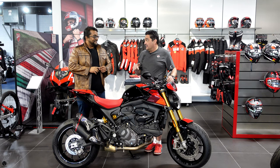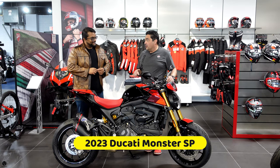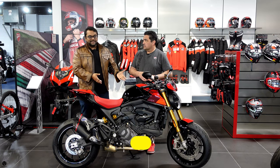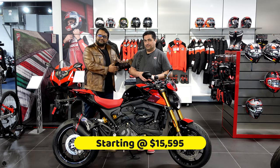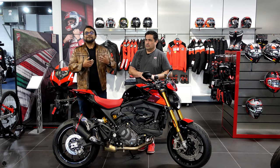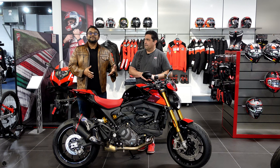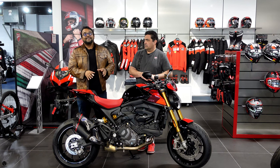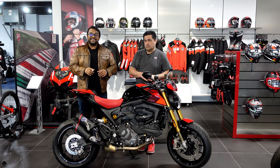What we have here today is a 2023 Monster SP. Today's episode we're going to talk about this bike — we're going to get a little history lesson from the Professor, I'll show you on the bike all the features, I'll take it out on the road and share my thoughts with you guys, talk about the cost of ownership, and assign it a bromance score.